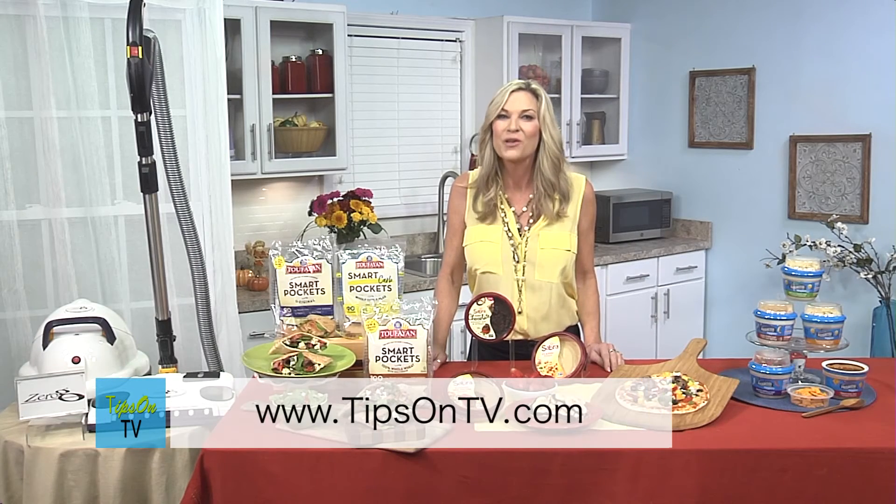You can visit their website, and also visit Tips on TV for more information on these products and more.